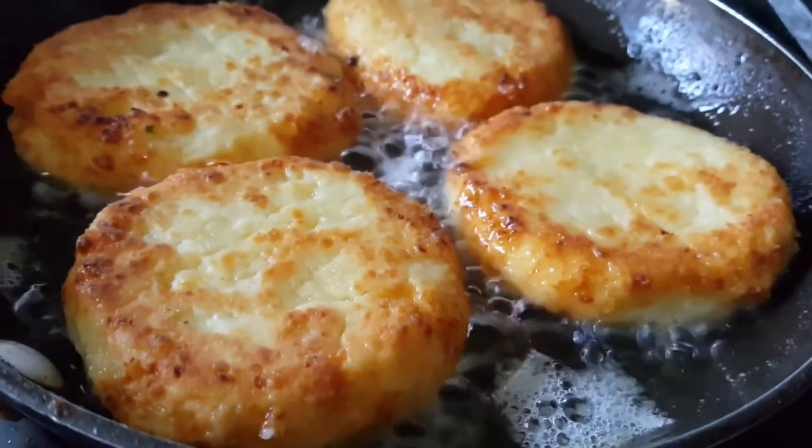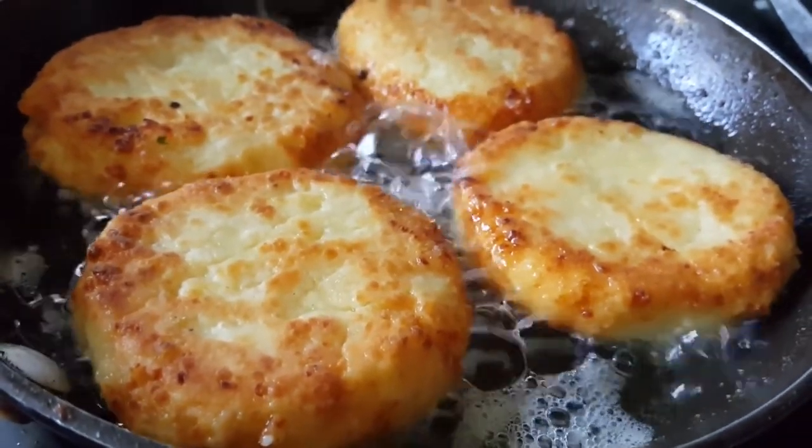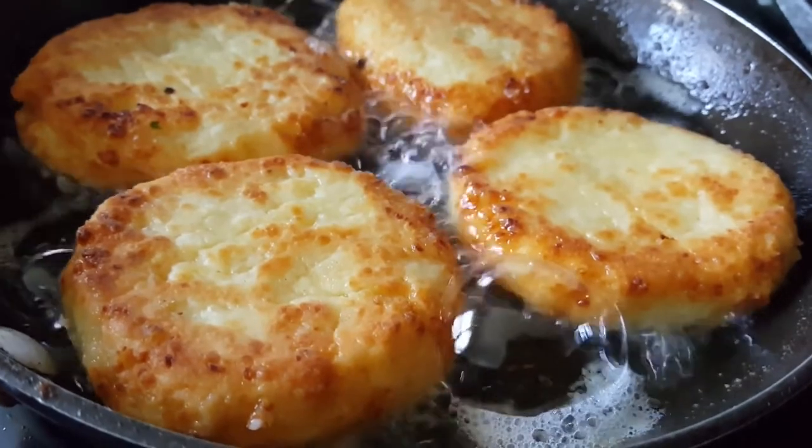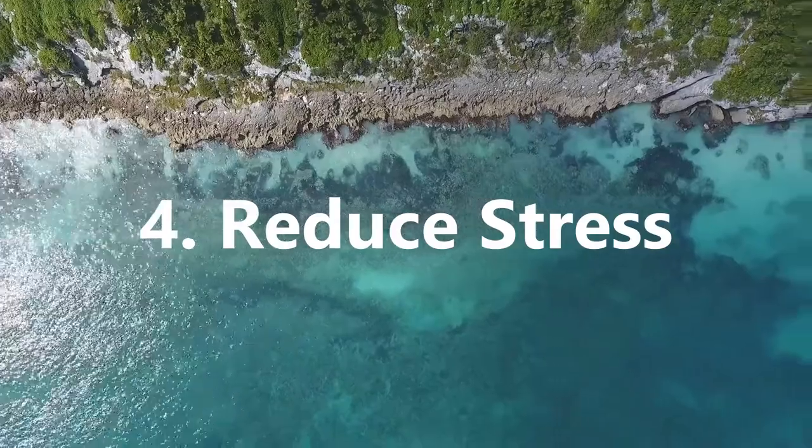Processed foods are often loaded with preservatives and chemicals that aren't good for your body, so where possible, try to eat organic food using natural ingredients, cooking at home as much as possible.